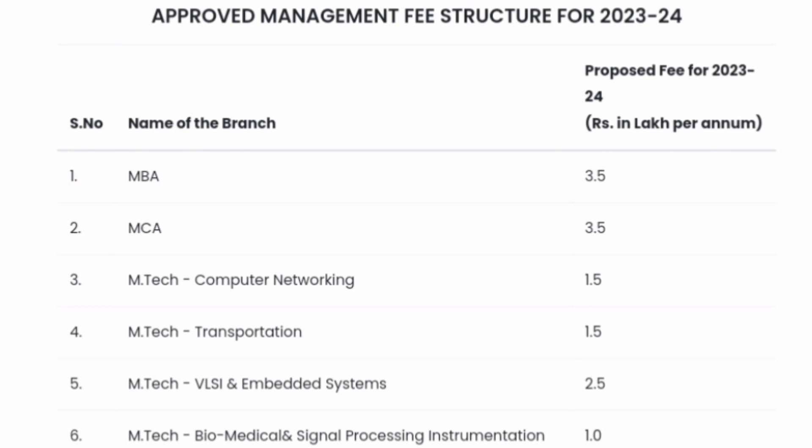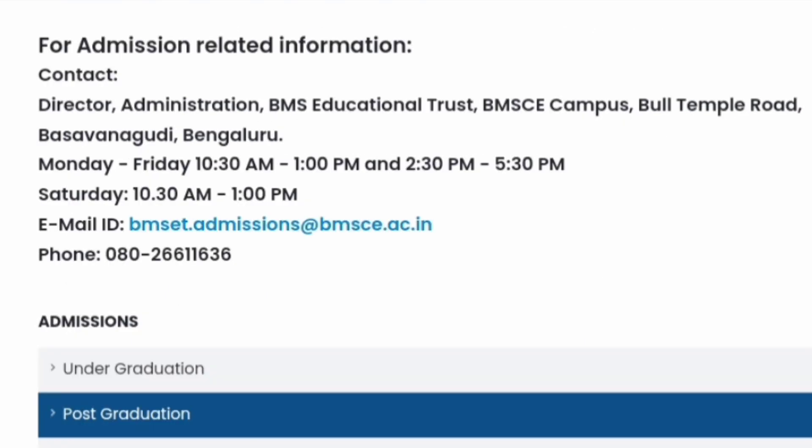You can contact the college directly. I'm also providing the complete details here on screen. For admission and related information you can call on the number provided, or email at bmsct.admissions@bmsi.ac.in. This is the college's complete address. Thanks for watching — please subscribe to the channel to get similar updates on all colleges in Karnataka. Take care and bye.